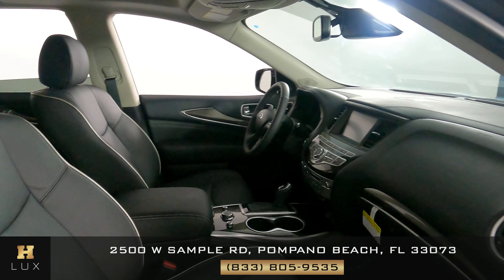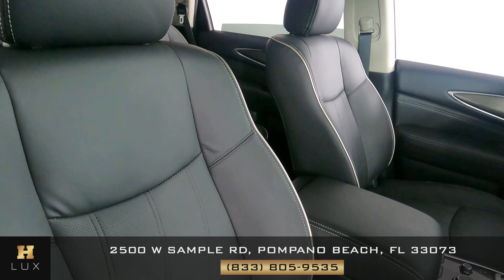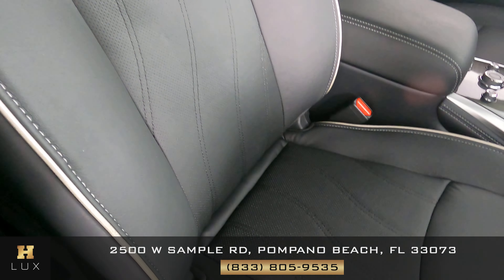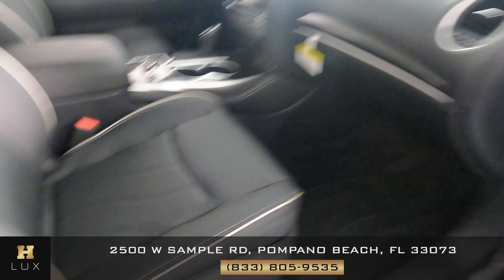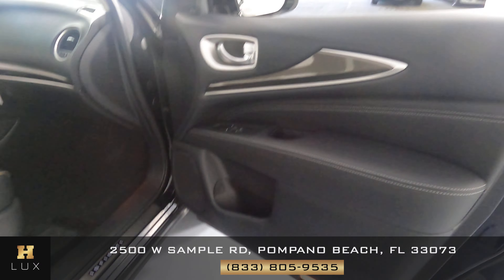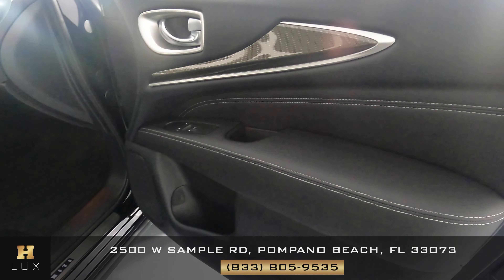Now we're going to have a look at the passenger seat. The seat is in perfect condition — I'm not seeing any wear and tear on here at all. It's fine. Check out the door panel — again, that is in perfect condition. I'm not seeing any wear and tear on there at all.